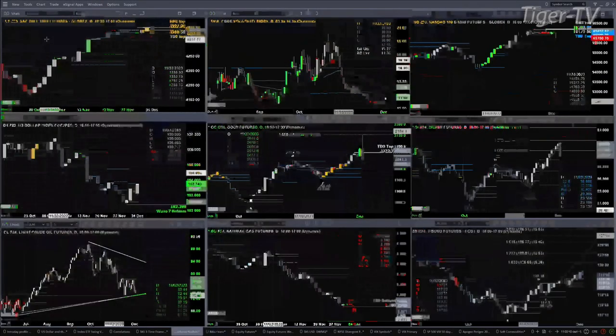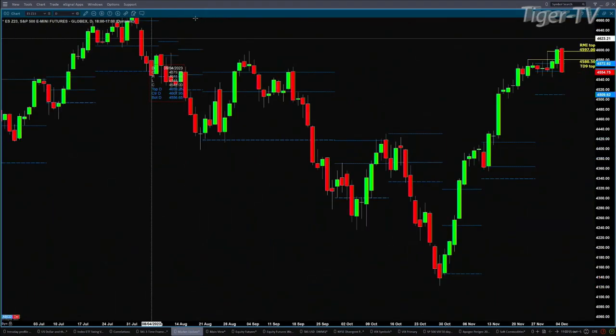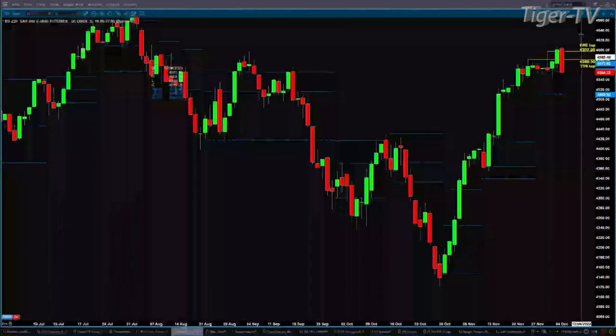By looking at that nine-panel market update chart, we're going to see a number of instruments either at support or resistance. Starting with the ES Mini, we're taking a look at a bear-structured daily profile. This is only a counter-trend move to the downside because price did close above the top of that profile for two consecutive sessions. This is where price should find support, right around the center of the profile at 45.56.